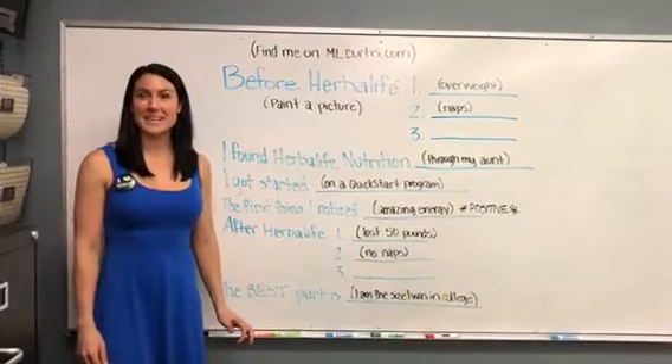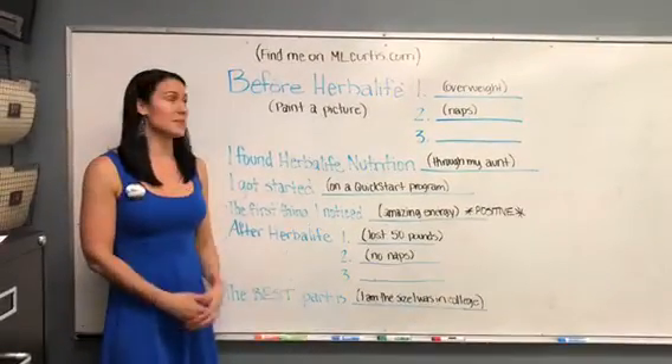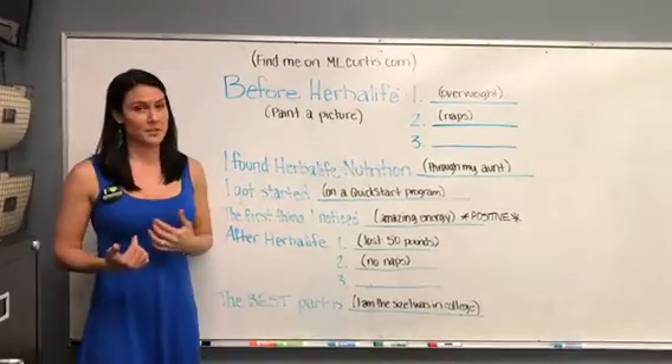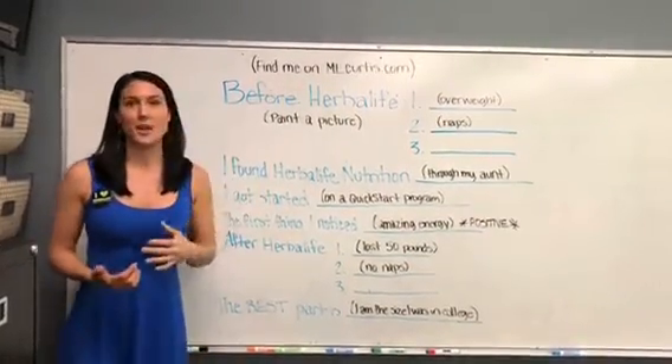Hi everybody, my name is Amanda East and I'm here tonight to tell you about how to package your Herbalife product story. You're watching this video right on mlcurtis.com.